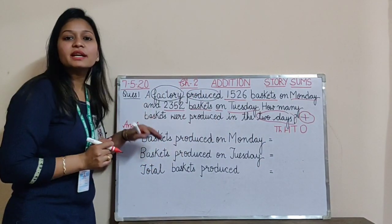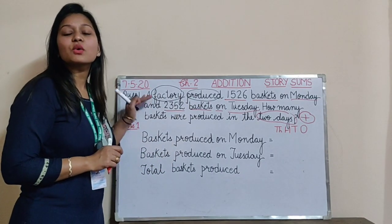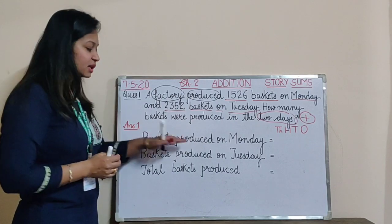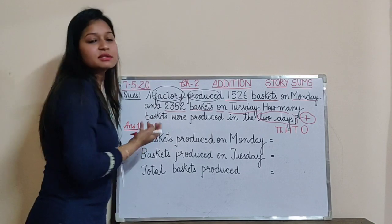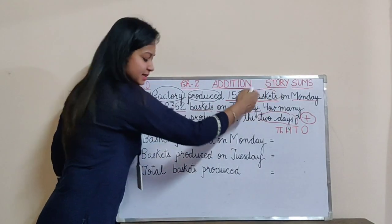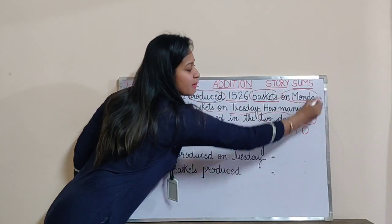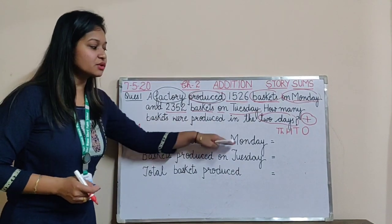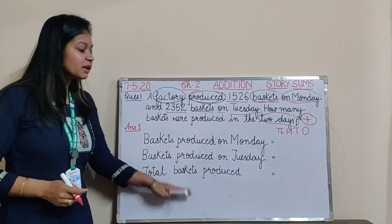First problem identified. Now second is to write the statements. Statements are always hidden in the question only. We ignore the useless words and write the main words. For example, there is no need to write 'factory' because it doesn't matter. The main thing is 'basket' because it is getting produced, and which day — Monday. So the main statement would be: baskets produced on Monday, baskets produced on Tuesday, and total baskets produced.